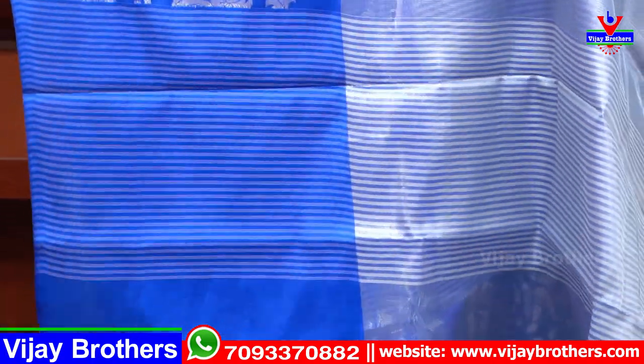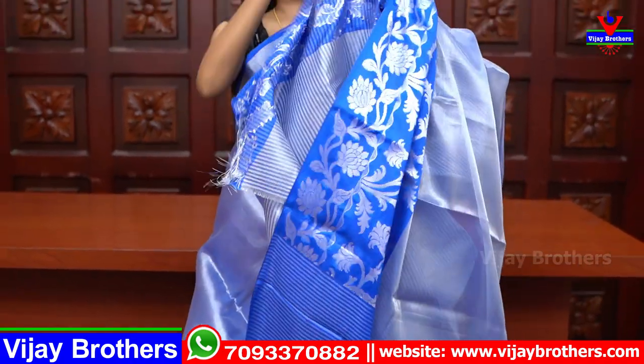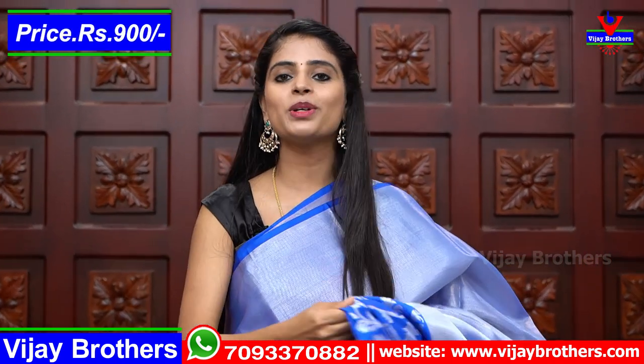The pallu is a simple lines-style pallu, with tassels attached to the sari. The blouse is a tissue blouse — silver and blue lines on a tissue blouse. Same price — 900 rupees.